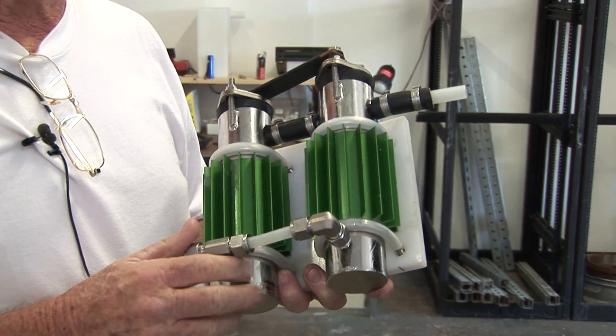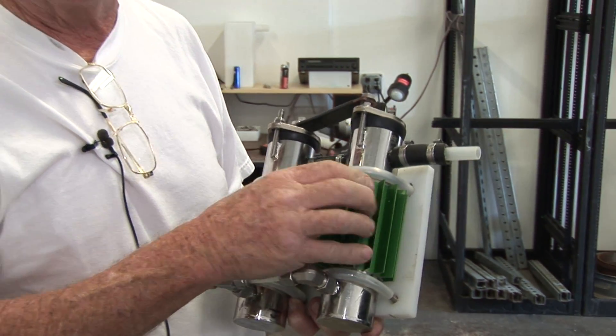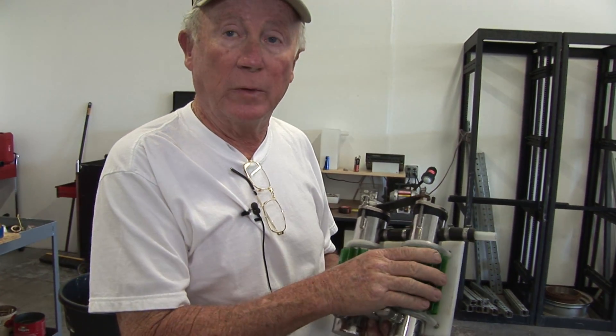This is a reactor system where water comes into these cylinders, and because of the electronic package that goes along with it, it cracks the water into oxygen and hydrogen to be utilized as a fuel supplement.